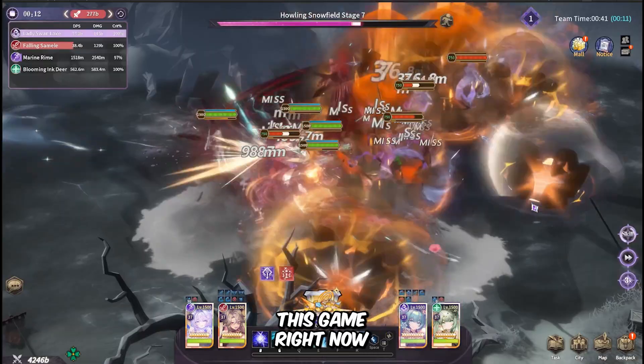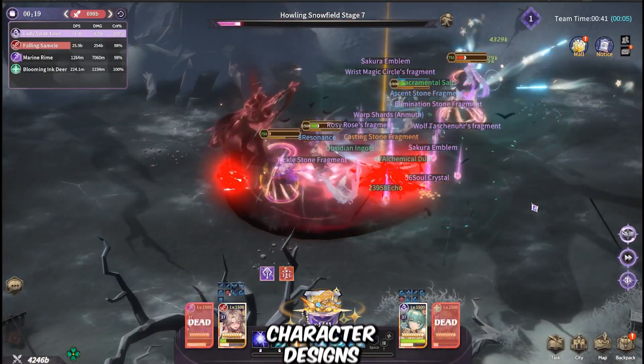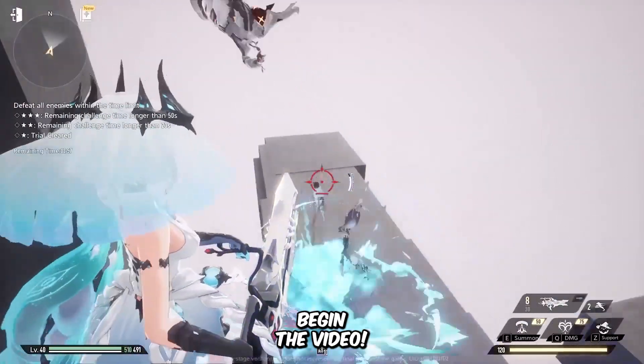Links in the description — go try this game right now. Trust me, once you see the 3D effects and the character designs, you'll understand why I can't stop playing. And now let's begin the video.